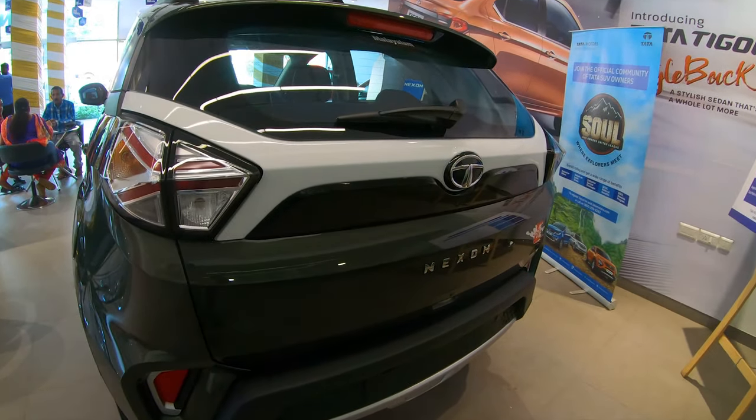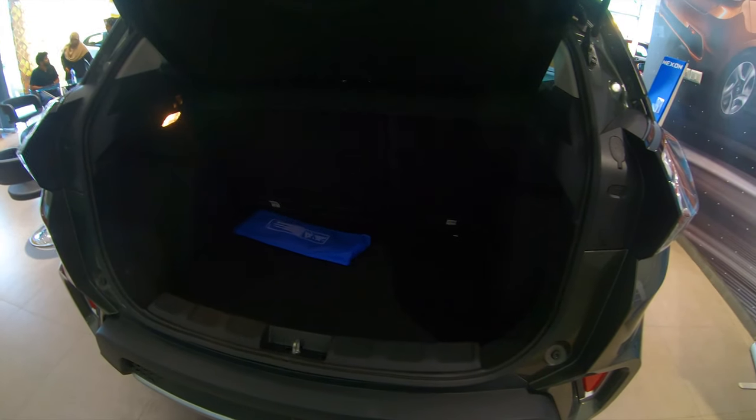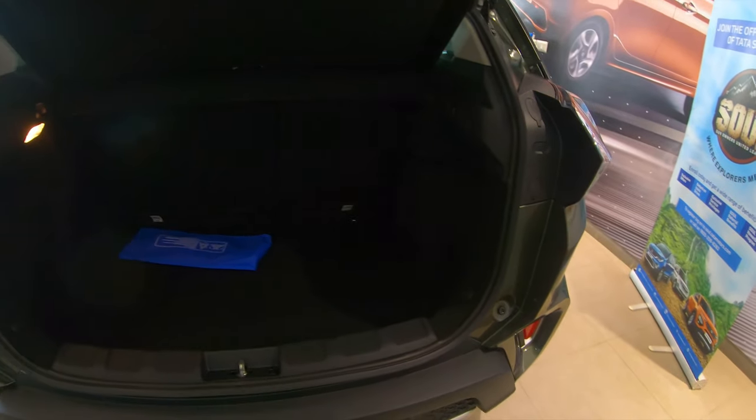The taillight is clear lens and also gets an LED. With some very minor changes they have managed to give it a fresh look. The boot space is about 340 liters. The boot light is included on the left-hand side. Since the Nexon is aimed at families, this is very convenient.